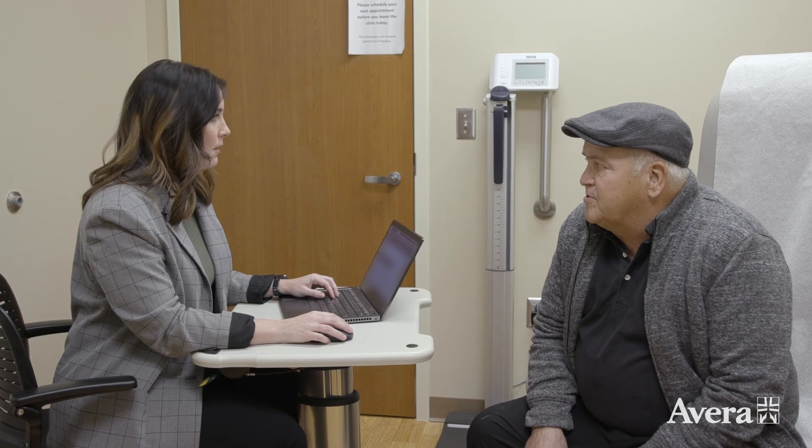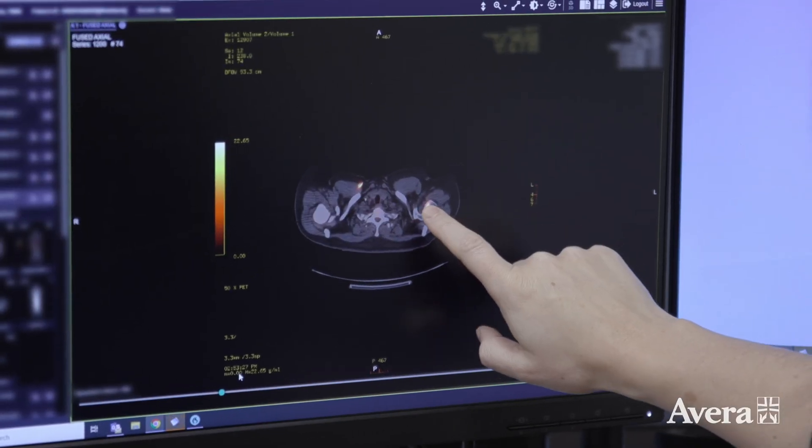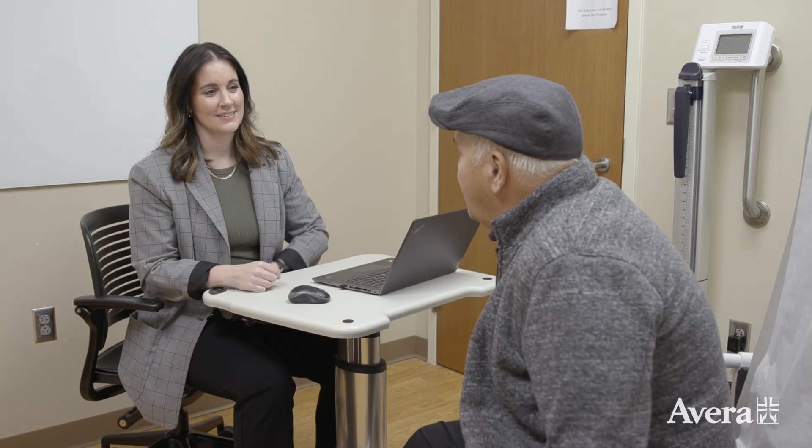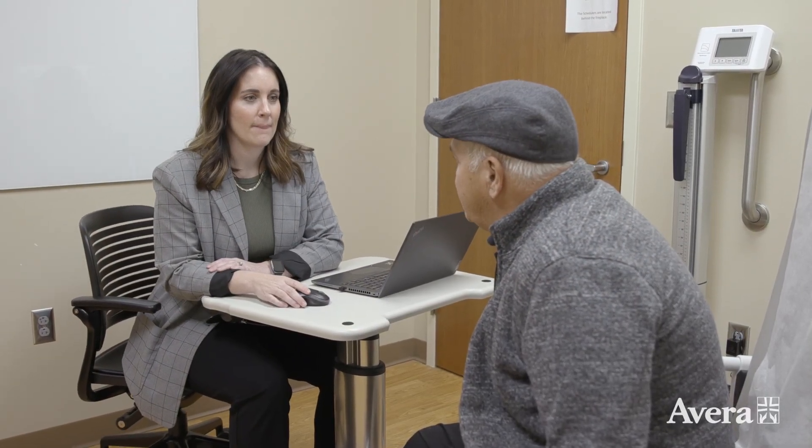For the last two years, Bill Fergan has been fighting prostate cancer. He's been through multiple different treatments including testosterone blockers and chemotherapy, and his prostate cancer was getting worse. That's when Dr. Ali Higgins suggested he try a new treatment.